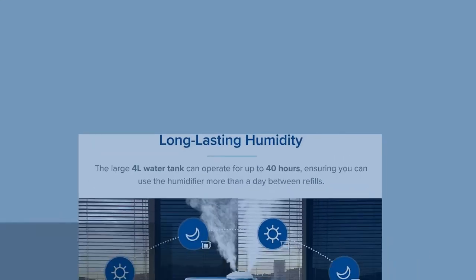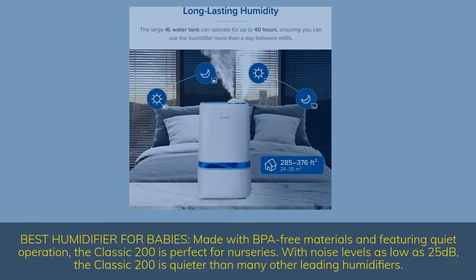Best humidifier for babies. Made with BPA-free materials and featuring quiet operation, the Classic 200 is perfect for nurseries. With noise levels as low as 25 decibels, the Classic 200 is quieter than many other leading humidifiers.